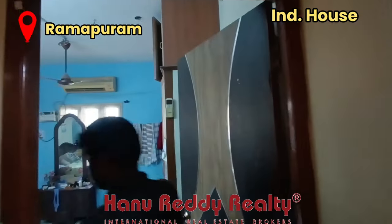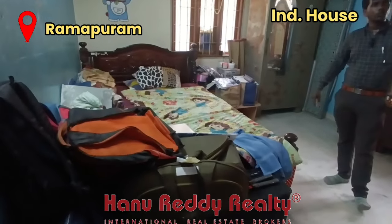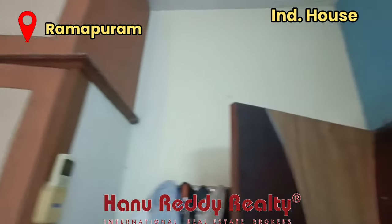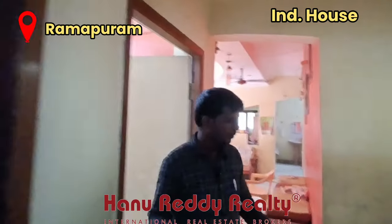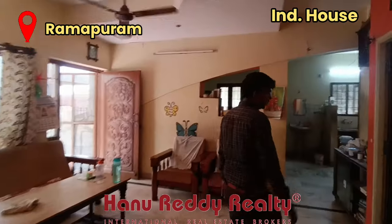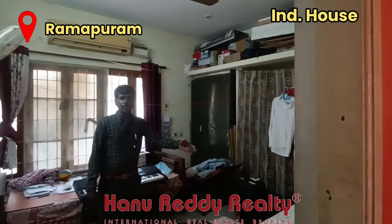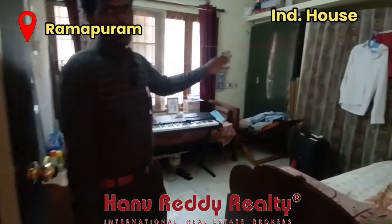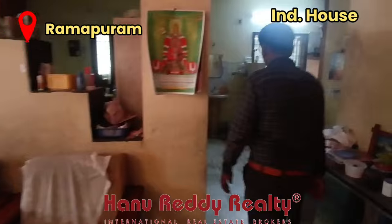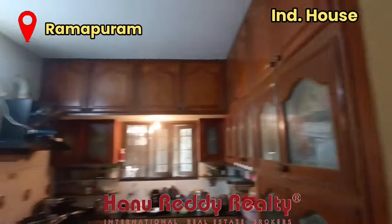Here we have semi-furnishing. This is a room with a lot of space. There is a loft included. This is bedroom number 2 with an attached toilet. You can use a double cot plus study table. The semi-finish includes open loft and wardrobe with shelves. The kitchen area is also available.